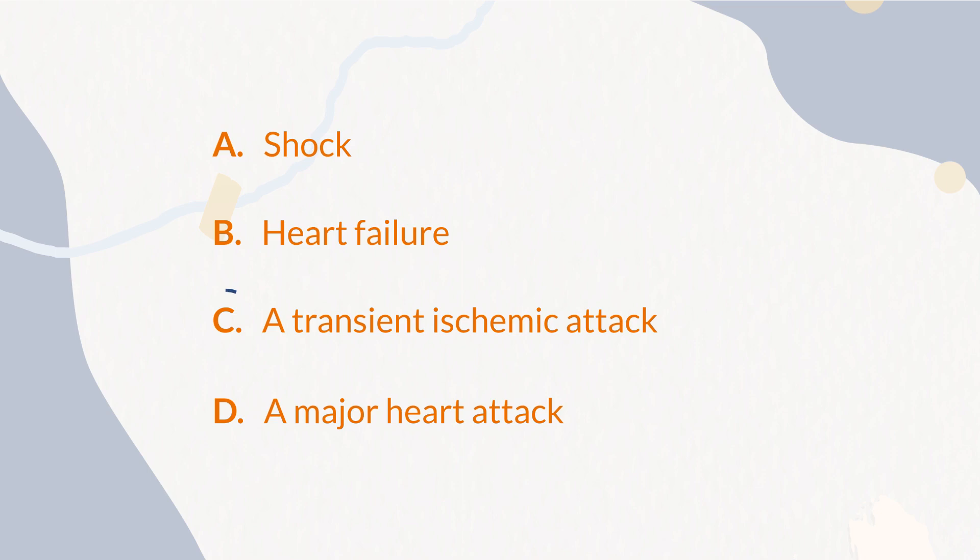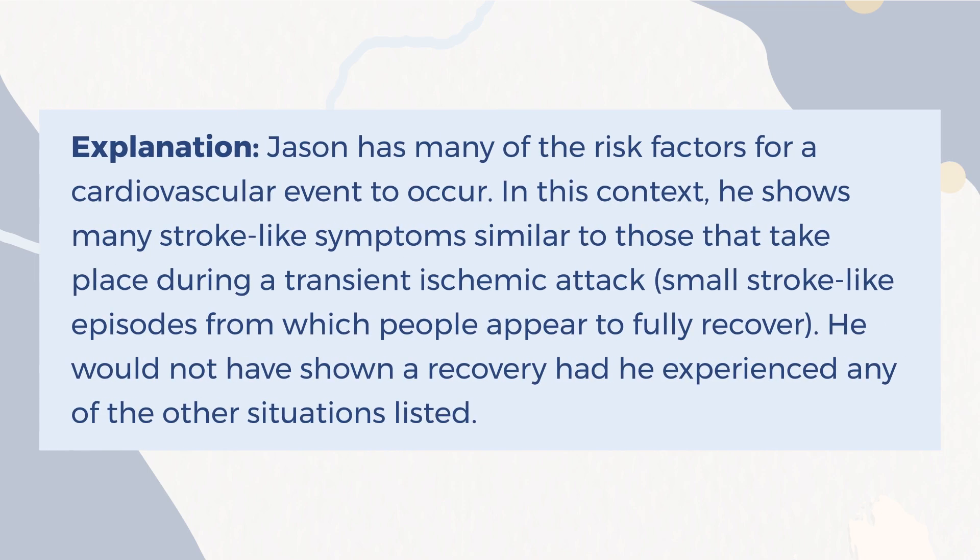The correct answer is C. A transient ischemic attack. Explanation: Jason has many of the risk factors for a cardiovascular event to occur. In this context, he shows many stroke-like symptoms similar to those that take place during a transient ischemic attack — small stroke-like episodes from which people appear to fully recover. He would not have shown a recovery had he experienced any of the other situations listed.